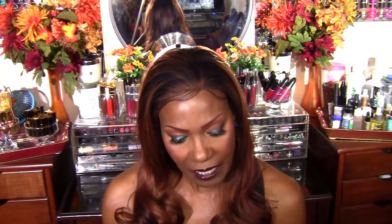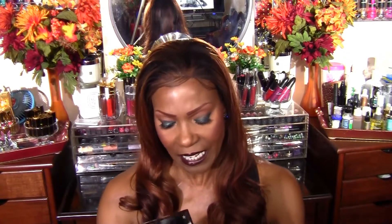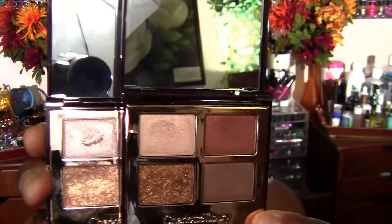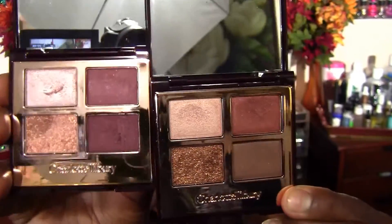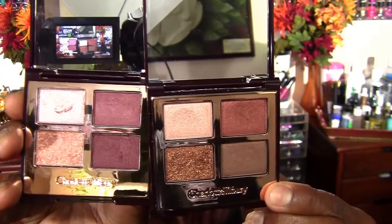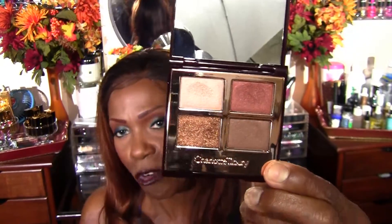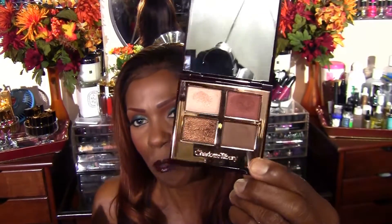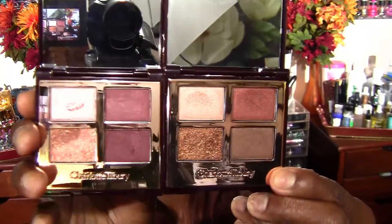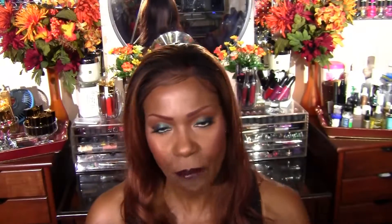I want to show you another palette by CT and this one is called the Dolce Vita palette. I'm not going to swatch this for you, but I want to show you how similar these two palettes are. This is Dolce Vita and this is Vintage Vamp. While this could be a great fall palette, I have two or three palettes that have this pretty rust color in it, so I decided not to pull those out because this video would be way too long.